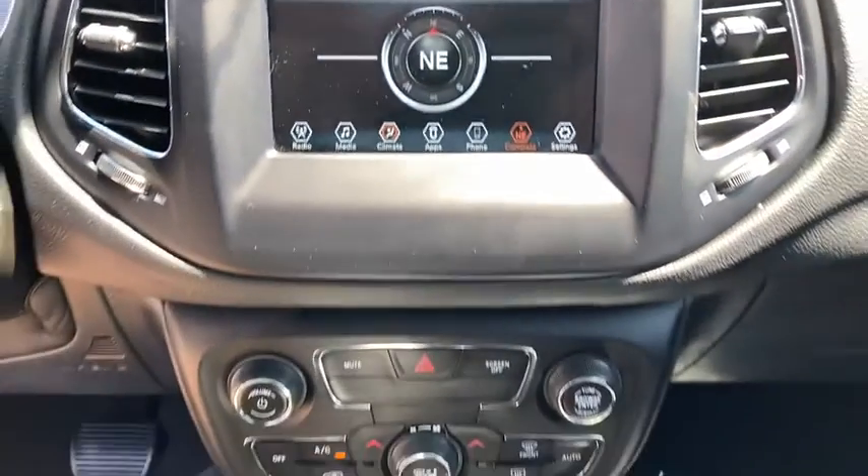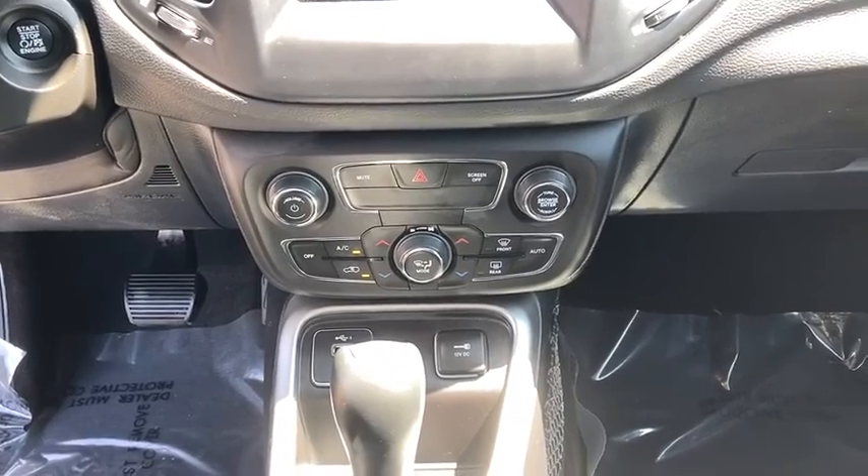Remote keyless entry, tachometer, overhead console, rear view camera, rear window wiper.